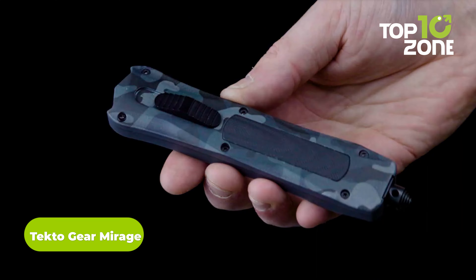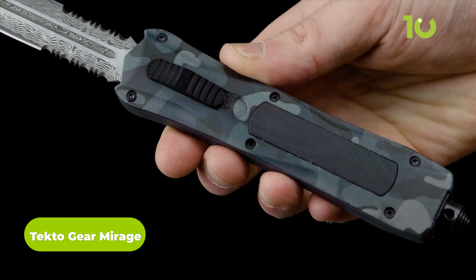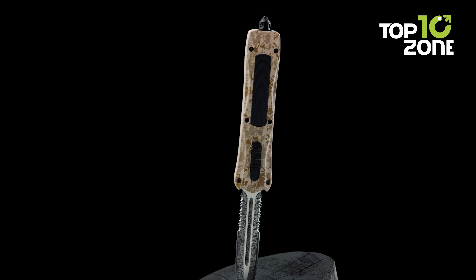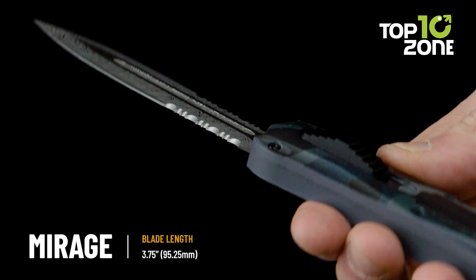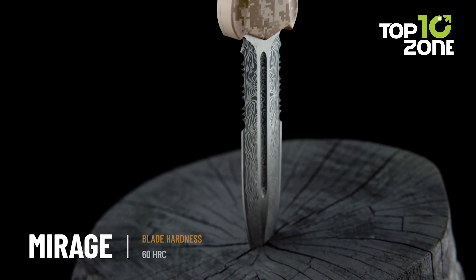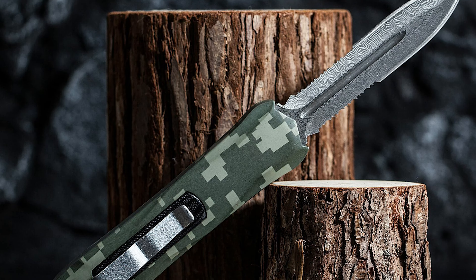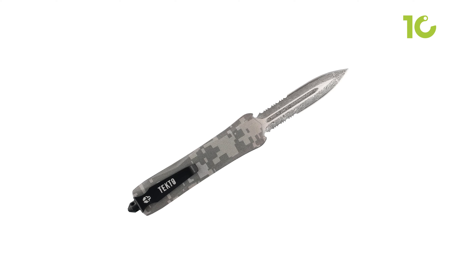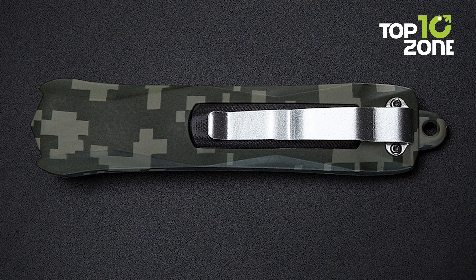The TectoGear Mirage is a tactical OTF knife with a simple yet effective design. The ergonomic handle features the perfect measurements for easy gripping and optimal control, and the precisely designed D2 blade meets military specifications for strength and corrosion resistance. With its thoughtfully placed pocket clip, the TectoGear Mirage was designed to be carried discreetly in your front pocket, inside jacket pockets, or pants while offering quick access.